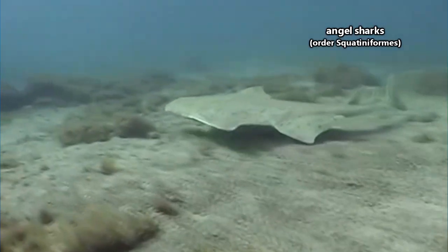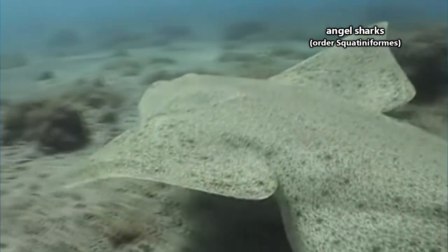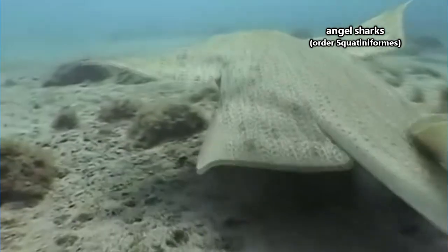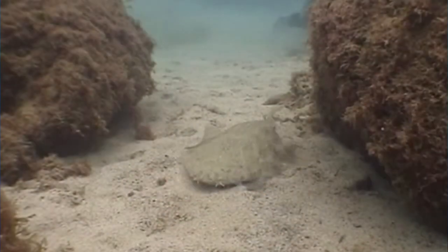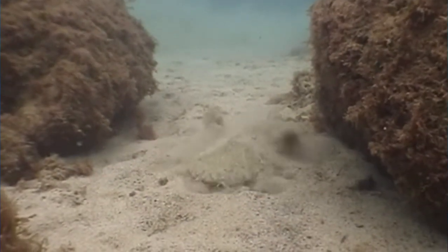Next on the list, we have angel sharks. These sharks, with their flattened bodies, most closely resemble their cartilaginous brethren, the rays. Angel sharks spend most of their time hiding in the sand, waiting for the perfect moment to strike a meal. They're only found in marine waters, which doesn't apply to all shark species, as we'll be discussing in just a bit.